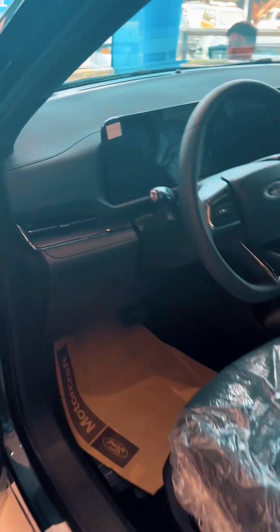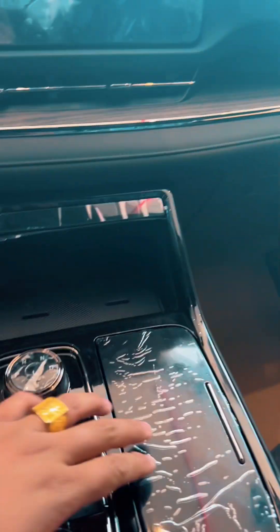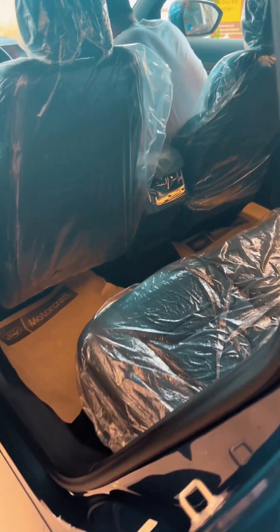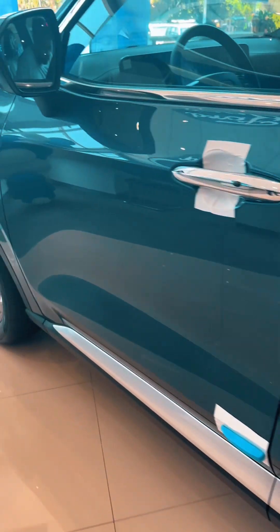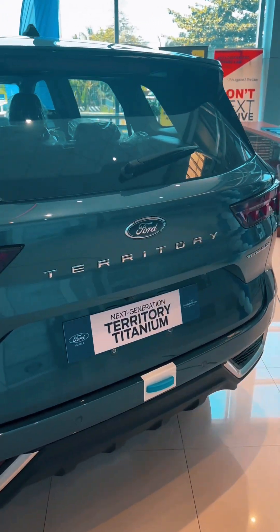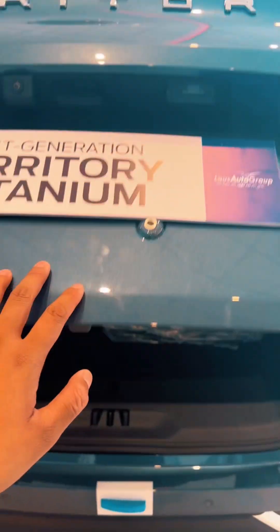Kung makikita nyo guys, 1.3 ito - hindi pa ito top of the line pero napakaganda na. Sulit na sulit na guys. Sa mga 1.3 dyan ang budget, ito para sa inyo. Napakalupit - makikita nyo wala na siyang kambyo, dipindot na lang yung mga kambyo niya guys - spark, neutral, reverse. Ang variant na ito isa lang, 4MATIC lahat. Makikita nyo may aircon na rin sa likod - napakalaking tulong yan guys. May camera 360 na rin sila. Napakalupit ng Ford Territory next generation.